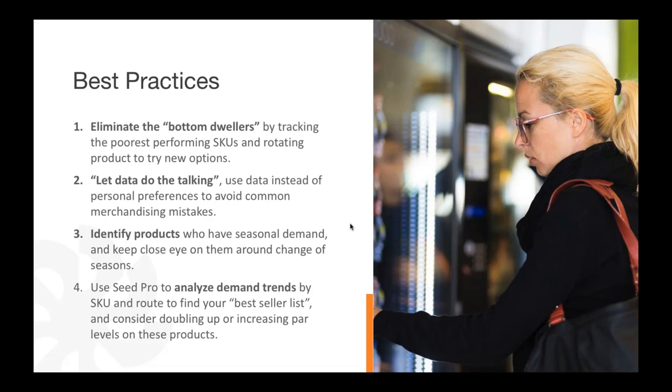Letting the data do the talking — the data is all right at your hands. Using the data instead of personal preference or common merchandising mistakes means the data is not going to lie to you. It's right at your fingertips, easy to make decisions and changes. Identifying products with seasonal demand is also important: keep a close eye on them around the change of seasons.